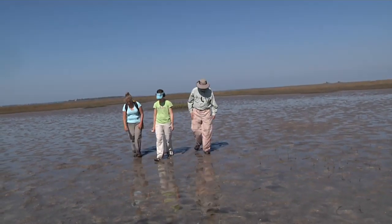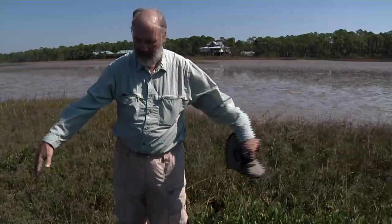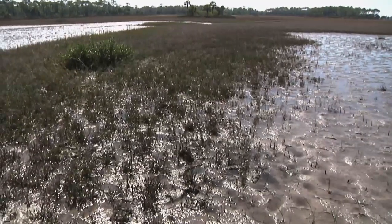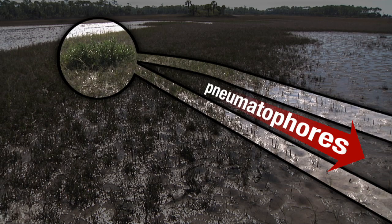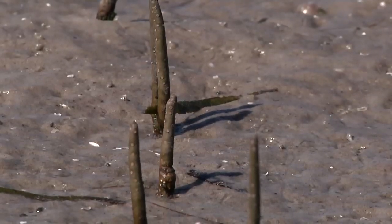One of the most interesting things about this mangrove is that they produce aerial roots. Unlike the red mangrove you may have seen on TV with arching roots that come down from the trunk, these come up from the ground — called pneumatophores. They spread way out from where the canopy is, maybe 10 meters in this direction outside the canopy, foraging underground and pumping up these pneumatophores so they can get oxygen down to the below-ground parts of the root.